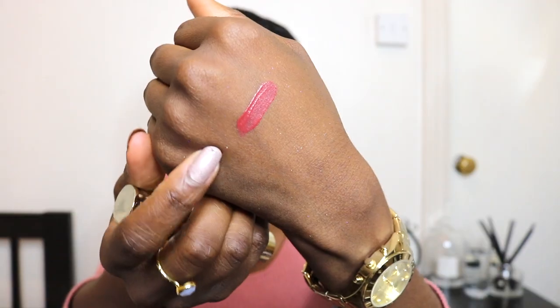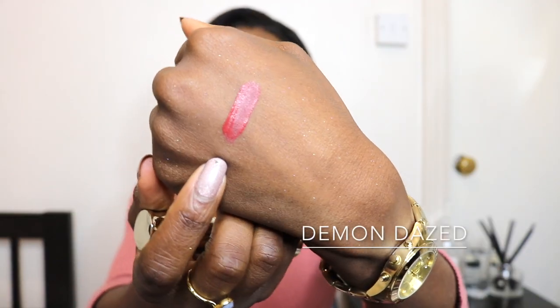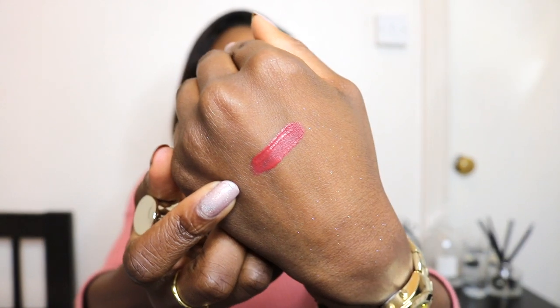I was also sent another new product release from Smith & Cult — their latest lip stain, which is a matte liquid lipstick. It's actually what I'm currently wearing on my lips, but I'll swatch it on the back of my hand as well so you can get a better look. The new shade is called Demon Dazed — and there it is swatched on the back of my hand.